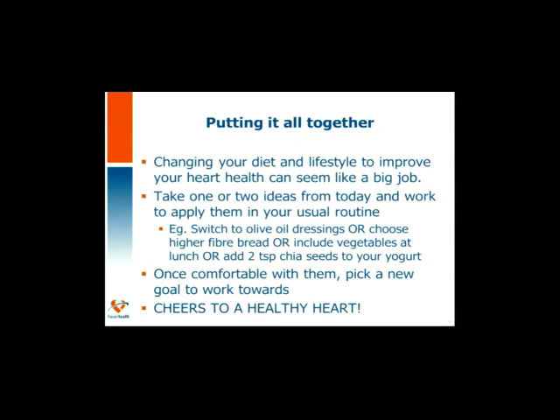Changing your diet and lifestyle to improve your heart health can seem like a big job, but I hope today has given you some ideas to take away — maybe one or two to start with. Choose something you feel comfortable and confident working on. Some examples might be switching to olive oil dressings, choosing a higher-fiber bread, including vegetables at lunch, or adding two teaspoons of chia seeds to your yogurt. Once you've created a new habit, try picking a new goal. I wish you the best, and cheers to a heart healthy life. This concludes my presentation on Nutrition and Your Heart — thank you for participating in the Fraser Health Online Cardiac Rehab Education Program.